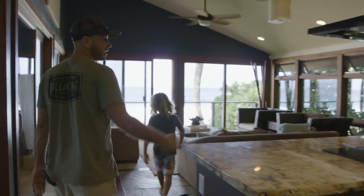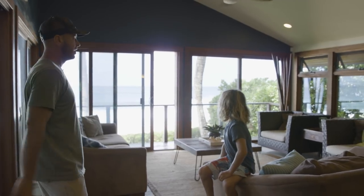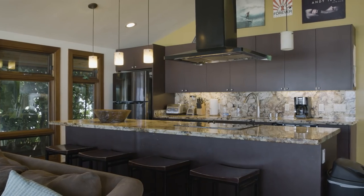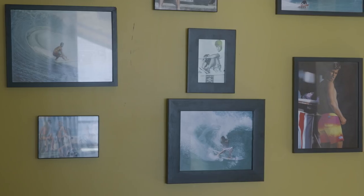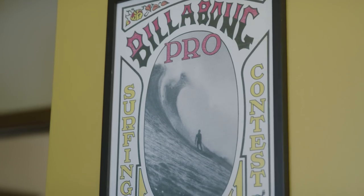This is the living room and kitchen. It's where we make food, eat breakfast, eat dinner, hang out, watch TV, chill out, have coffee in the morning, check the surf. On the walls there's a lot of really cool iconic Billabong imagery, some really cool stuff, a lot of the Billabong team riders.